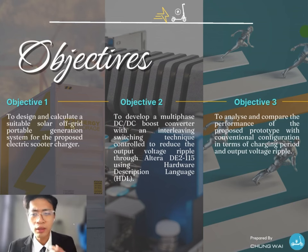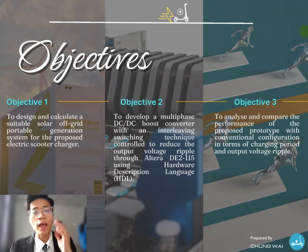The objectives stated in this slide are: first, to design and calculate a suitable solar-powered portable generation system for the proposed electric scooter charger. Second, to develop a multi-phase DC-DC boost converter with an interleaving switching technique control to reduce the output voltage ripple, implemented on an Altera DE2 using Hardware Description Language, HDL. Third, to analyze and compare the performance of the proposed prototype with a conventional configuration in terms of charging period and output voltage ripple.